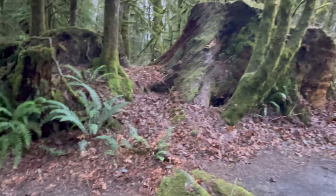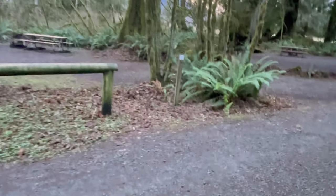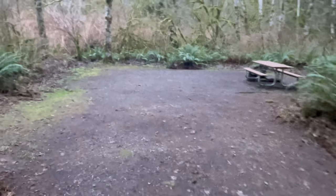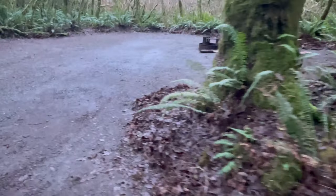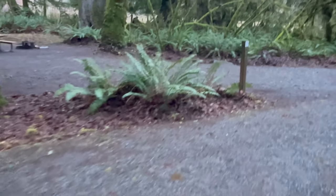Look at the size of that stump. Site number seven across the way — pretty good site, very large. They're really nice big sites. And there's site eight across the street from it. The sites are pretty close together within the campground. And here's the final site, site number nine.